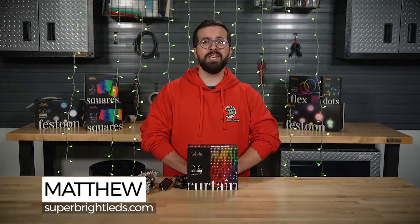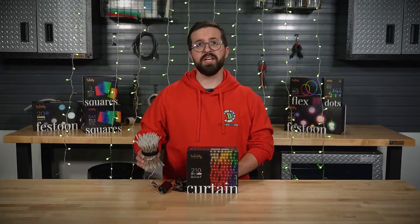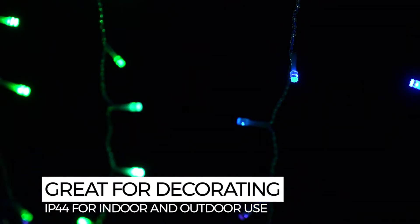Hey guys, it's Matthew with Superbrite LEDs, and today I am thrilled to share with you Twinkly Curtain. Curtain is one of the new smart LED lighting products by Twinkly that's now available at SuperbriteLEDs.com. These all-season lights are perfect for decorating your home, office, and even your outdoor spaces with their IP44 weatherproof certification.